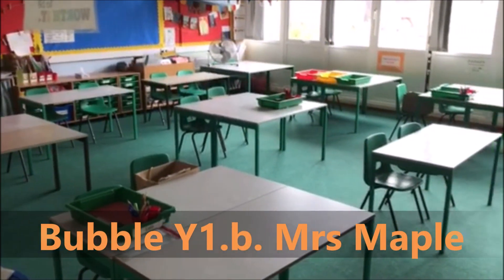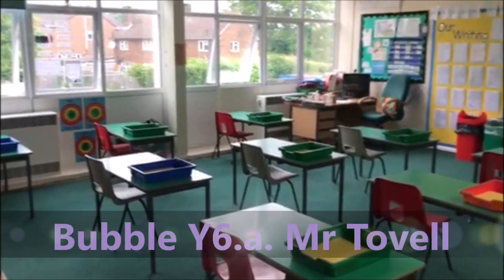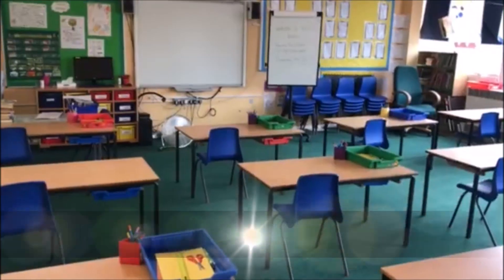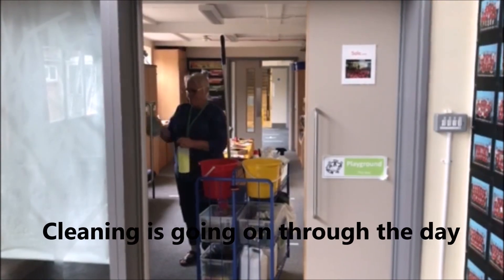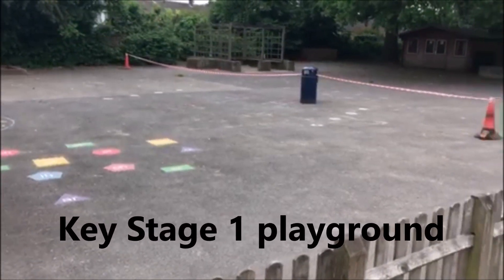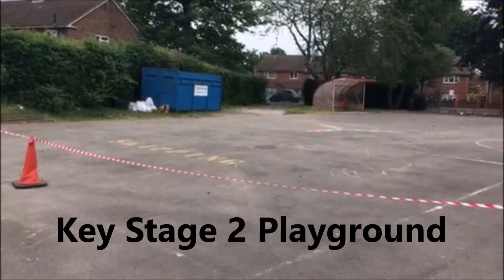It's really important to remember that we don't try and mix with other children that are in other bubbles, because that way we can keep any germs that somebody might have just to the people within that bubble. Around the school you'll see the cleaners will be cleaning throughout the day, and each bubble will have their very own playground and set of equipment that only your bubble will use throughout the day.